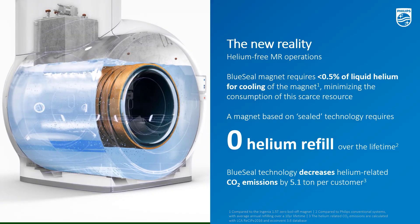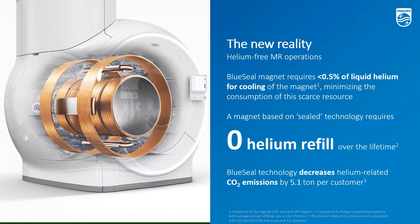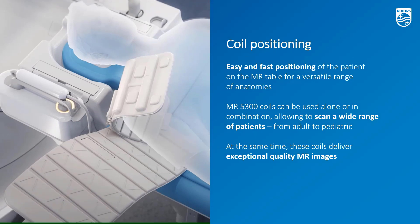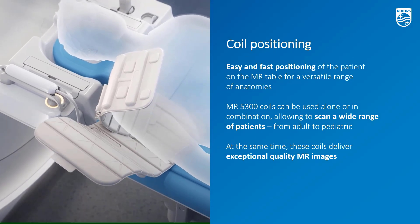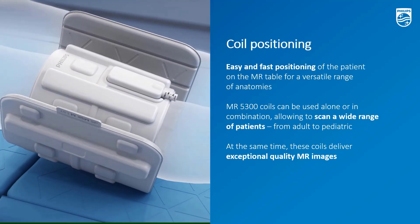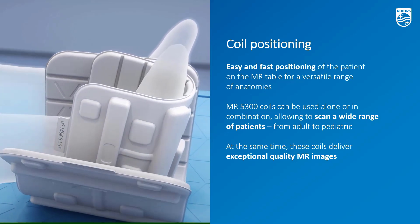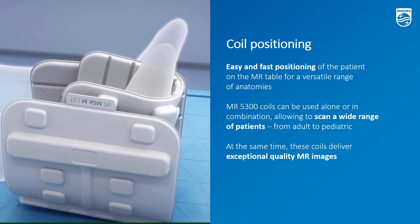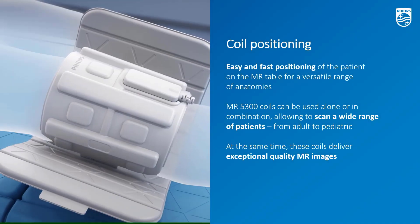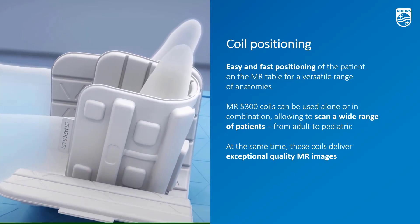Because the magnet is fully sealed, no liquid helium can escape over its lifetime — you don't need to refill any helium, or you can simply forget about helium. With scan times becoming very short, the new bottleneck is moving to table time — but not on the MR5300. With this set of lightweight and flexible coils and a unique workflow based on smart cable management, patient changeover time is reduced by 30%. The lightweight coils are super versatile and can be combined to deliver exceptional image quality for a wide range of patients.